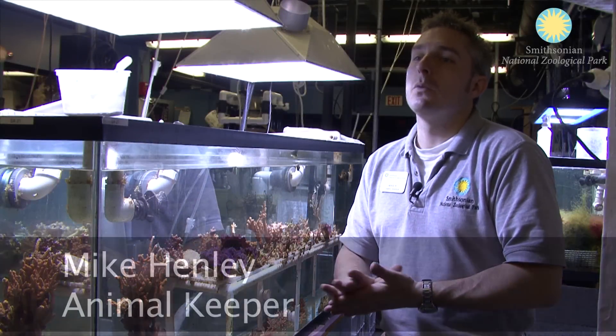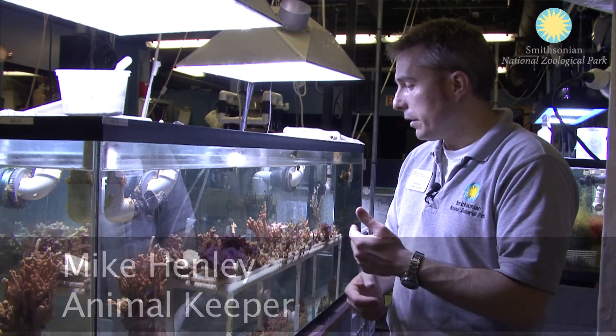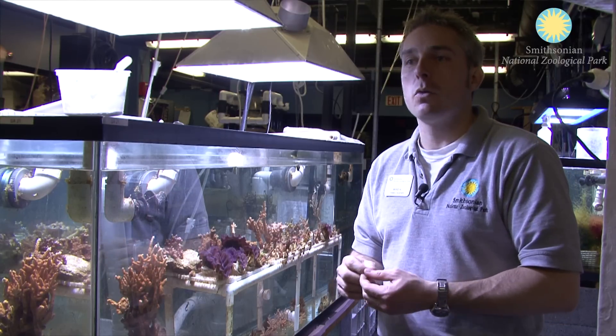My name is Mike Kinley. I'm an animal keeper here at the invertebrate exhibit at Smithsonian's National Zoo, and today we are behind the scenes at the invertebrate exhibit looking at our new acquisition — 10 giant clams, Tridacna squamosa, that we received from Shedd Aquarium.